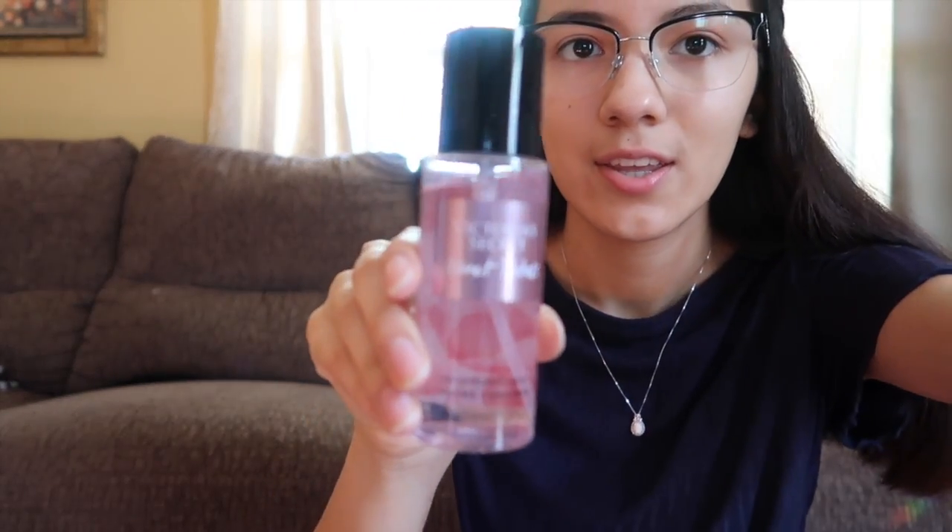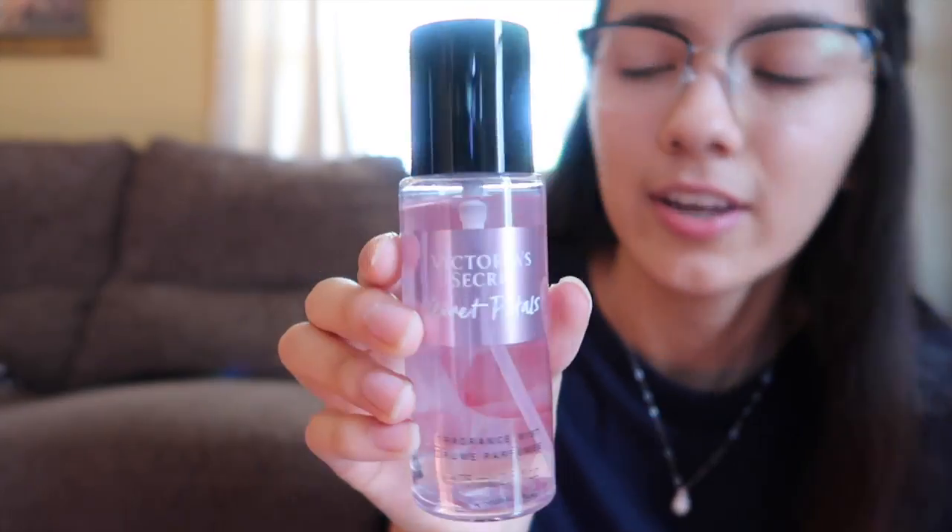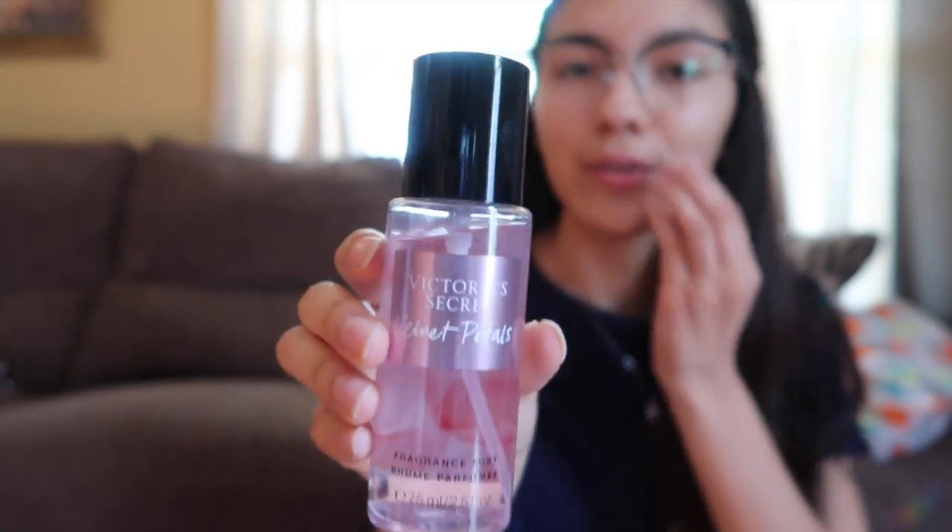The next thing I'm going to do is put some perfume. The one I'm using is called Velvet Petals from Victoria's Secret. I had like five other options but I like this one. Right now it's 1 PM and I'm going to make a smoothie.